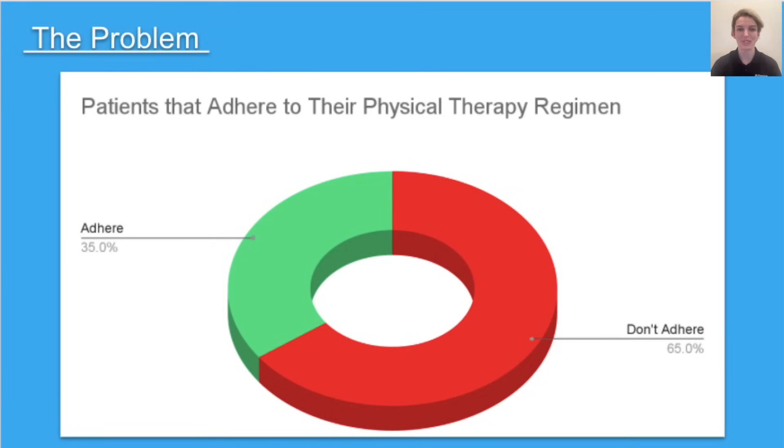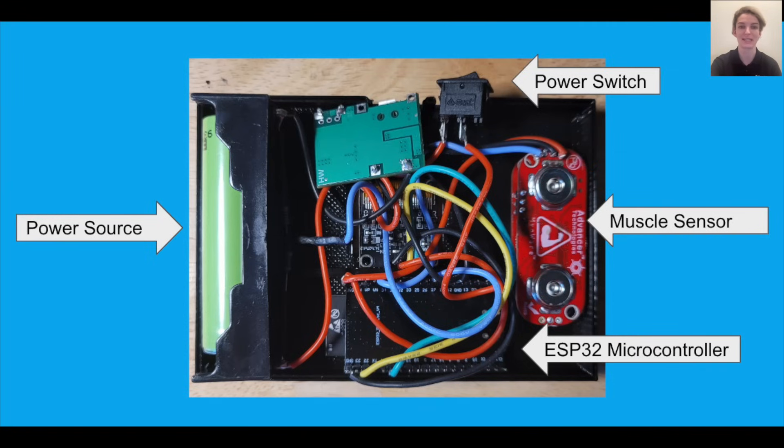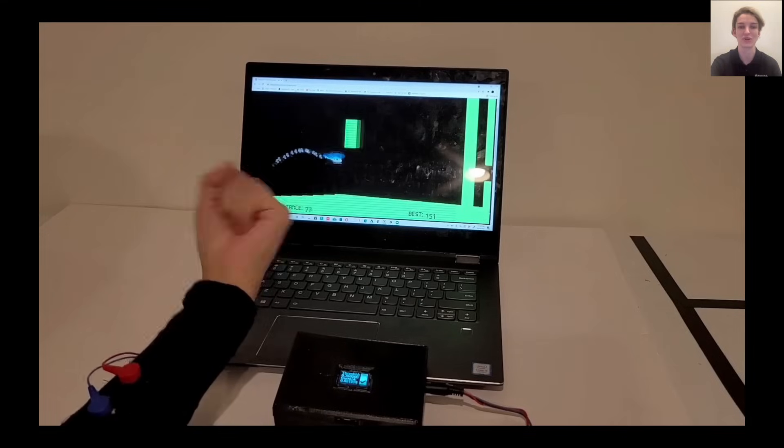Finally, my invention FlexFit solves the problem of people losing the motivation to complete their physical therapy exercise recovery regimens. My device is controlled by an ESP32 microcontroller and uses electromyography to detect when the user is contracting different muscles.